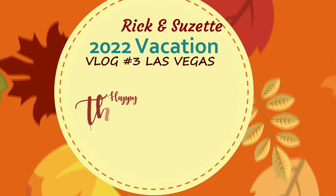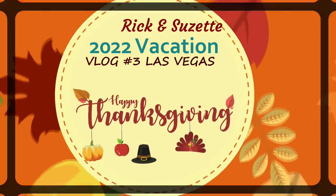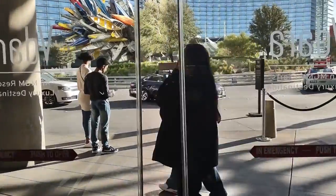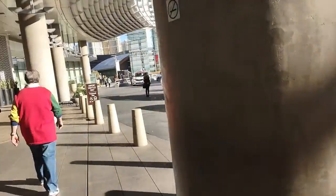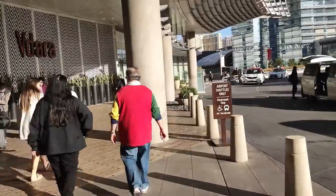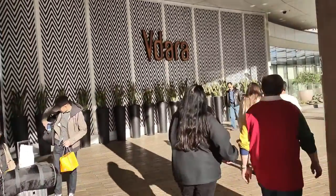Hello everyone. Rick back with our third vacation vlog. It's Thanksgiving Day 2022. We're walking from our hotel, the Vidara, over to the self-parking at the Aria. That's where you have to do the self-parking — they don't have self-parking at Vidara.